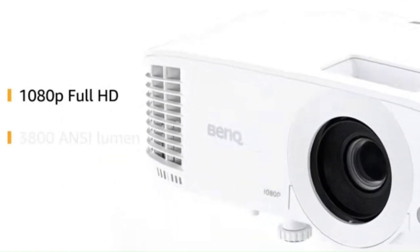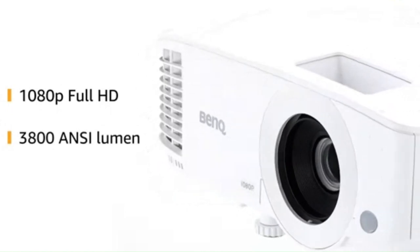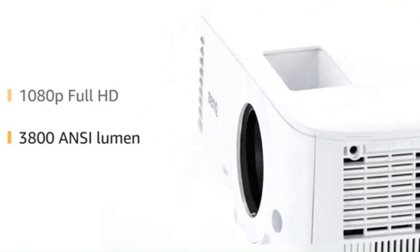Cinematic color technology: with BenQ's cinematic color technology, the W1070 reproduces accurate colors that closely match those seen in commercial cinemas.